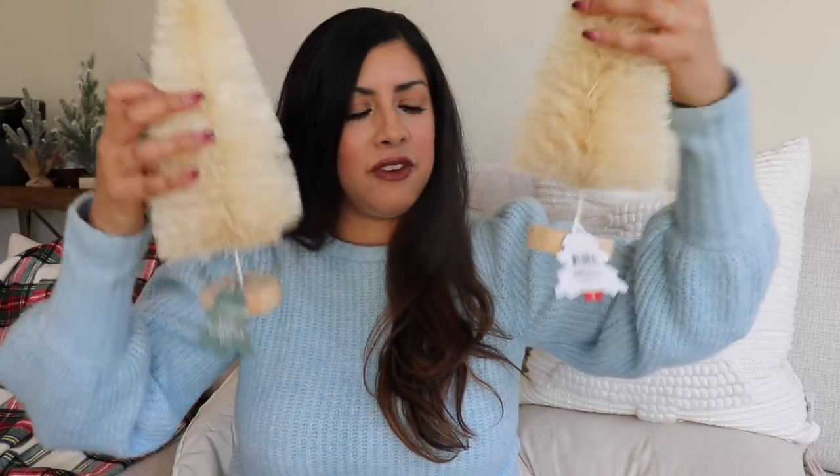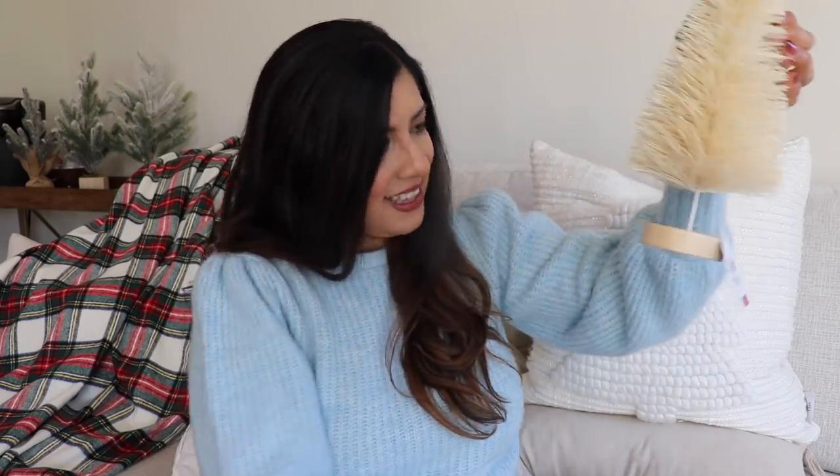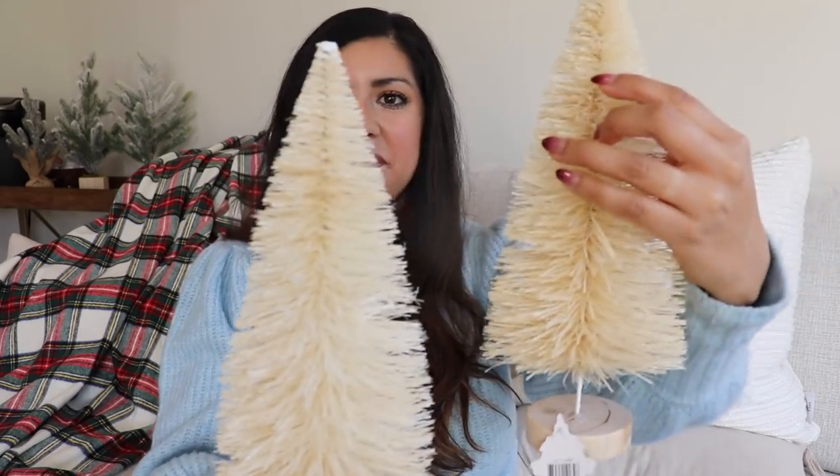I also got these two bottle brush trees from the Target Dollar Spot. I think they're beautiful — I love the color of them, and they were also five dollars. I got two of them, so really really pretty. And that is everything I got from the Target Dollar Spot.